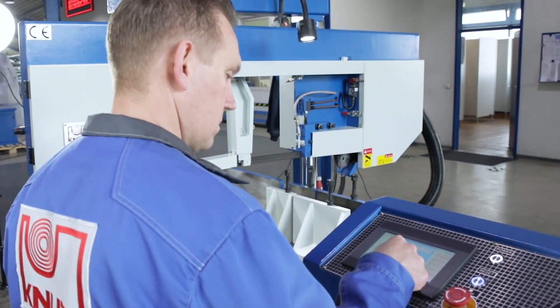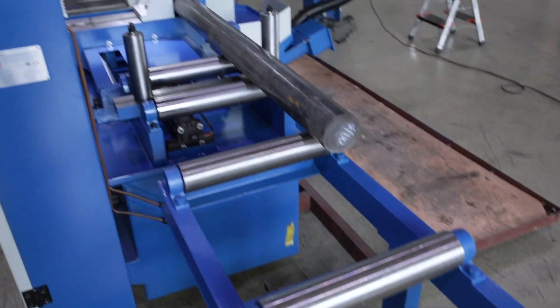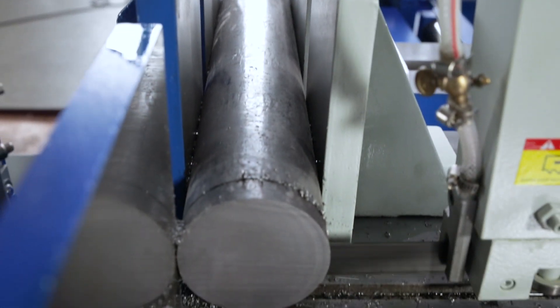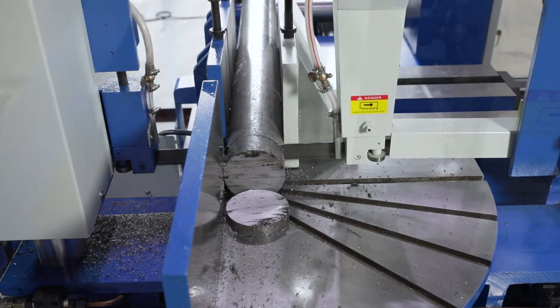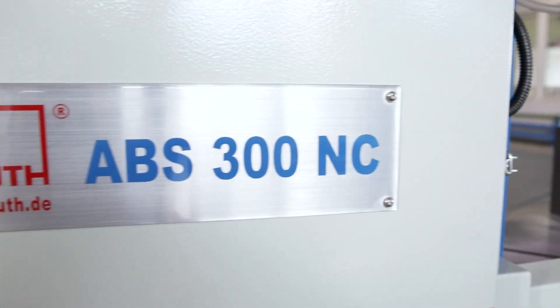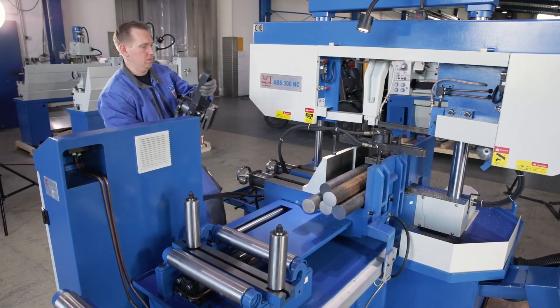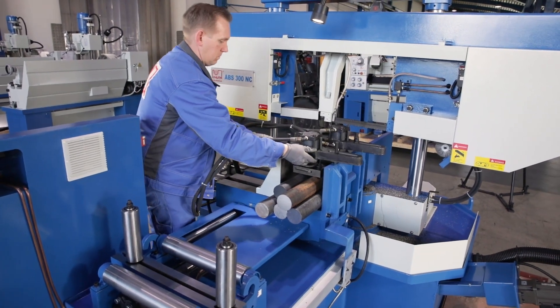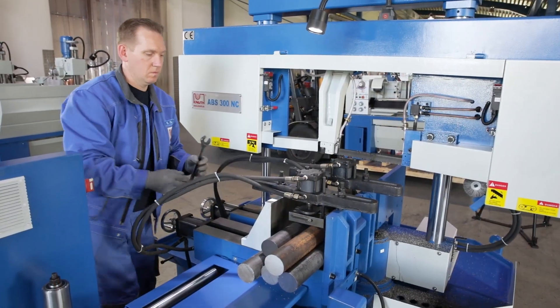A 2-meter long roller conveyor is included in the standard equipment, so even the longest workpiece may be machined with ease. With the ABS-300 NC, precise processing of solid material is no problem. A hydraulic bundle clamping device is standard for both vices, ensuring time-efficient machining without compromising the accuracy of the cutting.